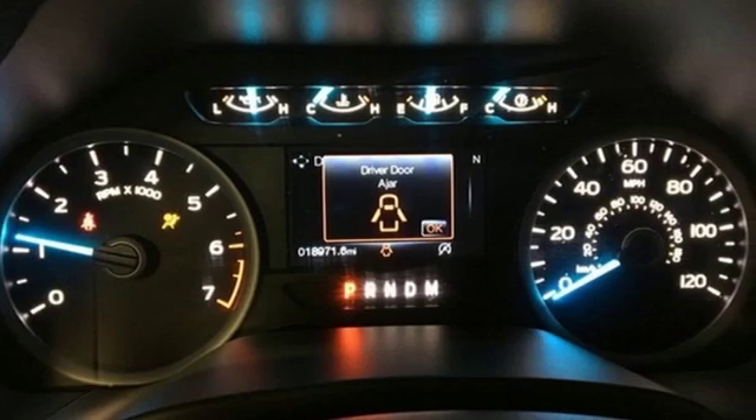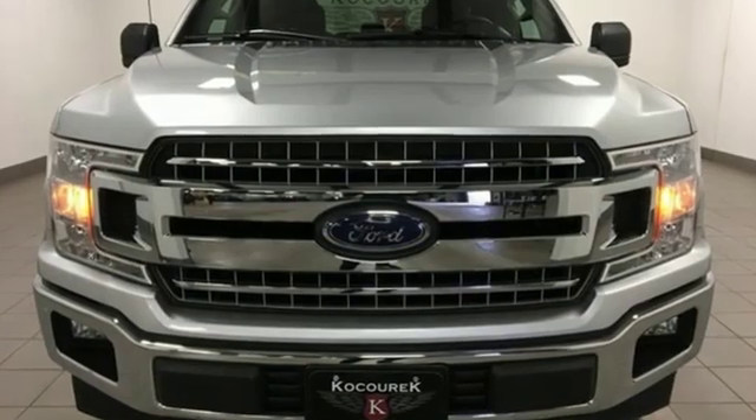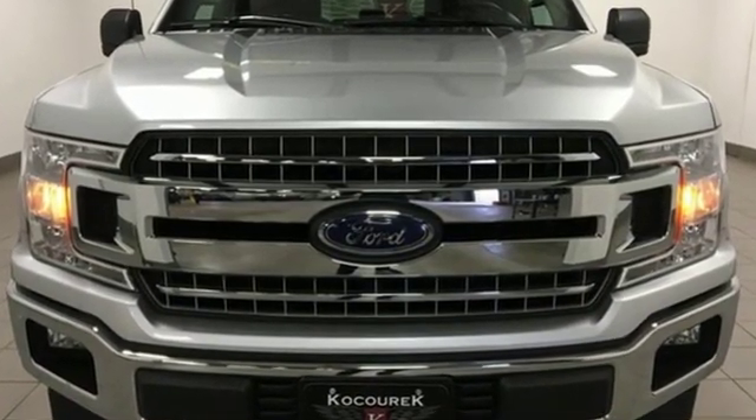Built on tradition, built to last — Ford. Someone is going to drive this fantastic vehicle off the lot. It should be you. Test drive it today.